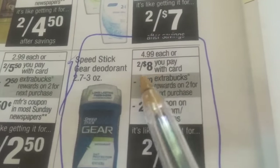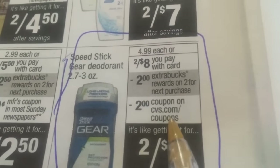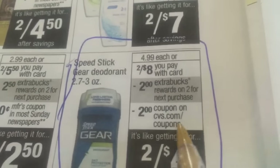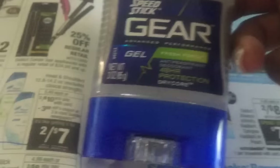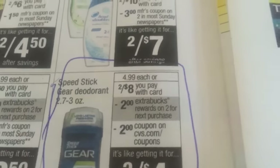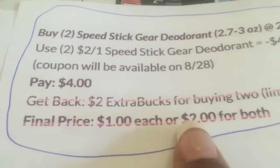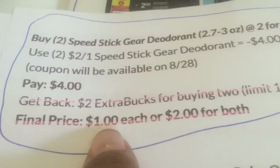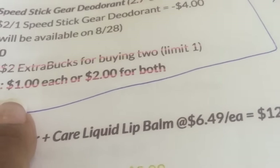The Speed Stick Gear is two for $8 and then you get $2 back on your next reward. Plus there's a CVS.com coupon — I've linked it — and it just became available today. I bought two of those. I also had a $2 off two Speed Stick Gear coupon, so for me it was completely free. If you don't have that extra $2 off CVS box coupon, it'll make it a dollar each. Either way, you get back the $2.